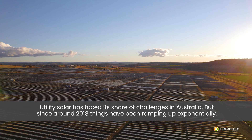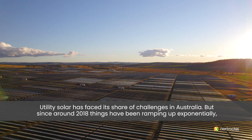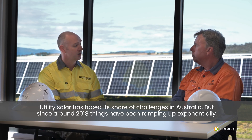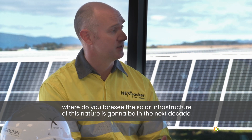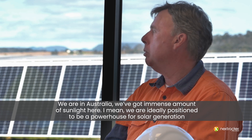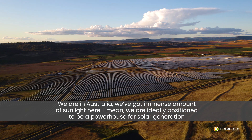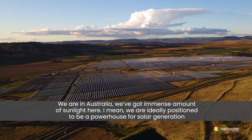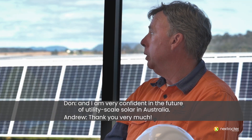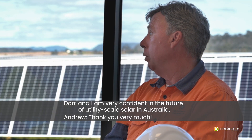Utility solar has faced its share of challenges in Australia, but since around 2018 things have been ramping up exponentially. Where do you foresee solar infrastructure of this nature going in the next decade? We're in Australia - we've got an immense amount of sunlight here. We're ideally positioned to be a powerhouse for solar generation and I'm very confident in the future of utility scale solar in Australia.